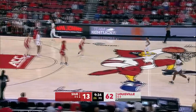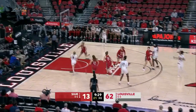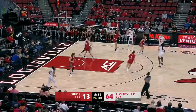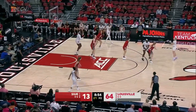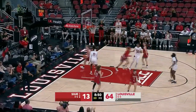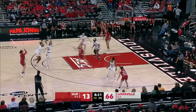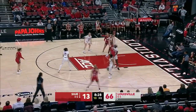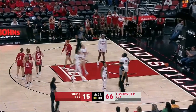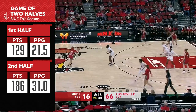SIUE here inside the Yum Center, SIUE in the road reds, Louisville the home whites. Haley Van Lith isn't going to score many easier than that. Liz Dixon gets it — and the Cards are still getting the edge on defense here in the third quarter. And one for Madison Webb, but much more efficient scoring in the second half.